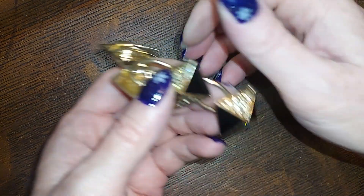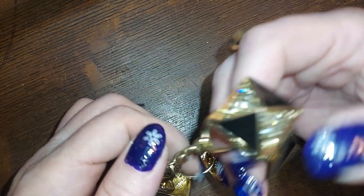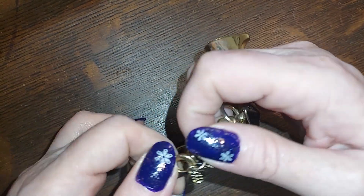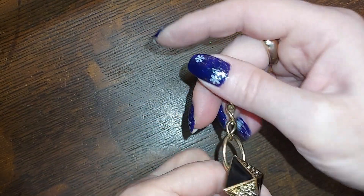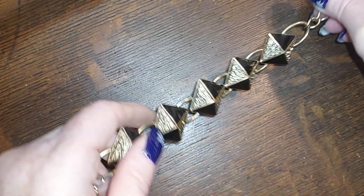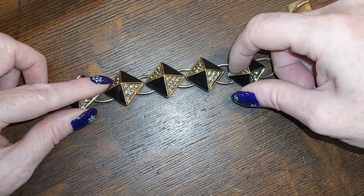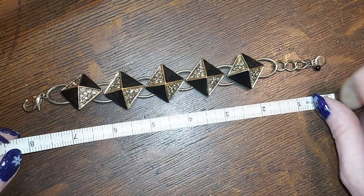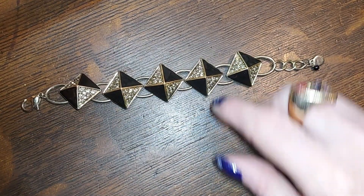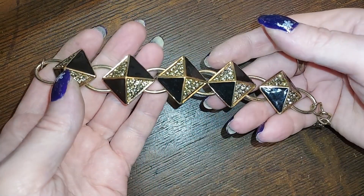This is a neat one — it's little pyramids in black and pave rhinestones and it's from Icing. It's really cool, I like it a lot. It's eight inches and I'm gonna do that for five. It's really nice.